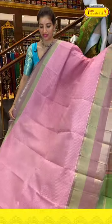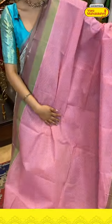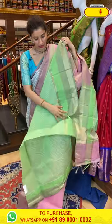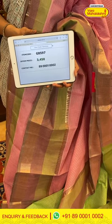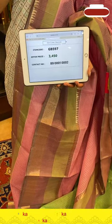Next — baby pink color saree with beautiful checks all over the body. The border has lavender and light green color stripes with zigzag golden zari work — very elegant. Simple pallu with multi colors like green and pink, and golden linings all over the pallu. Green color blouse with linings all over. Code GB597, price ₹3450. Click a screenshot and send to 89001-0002.